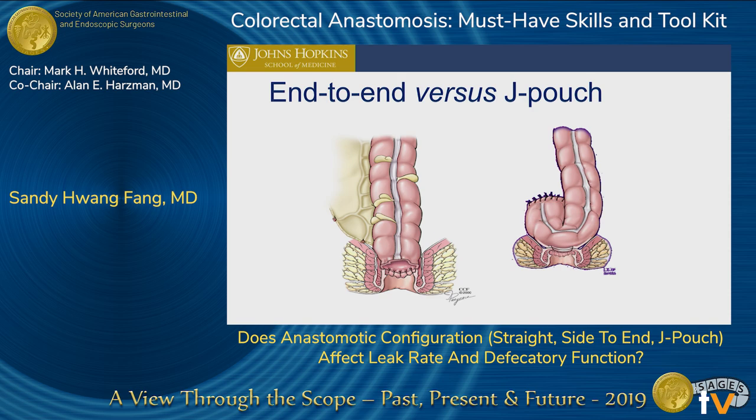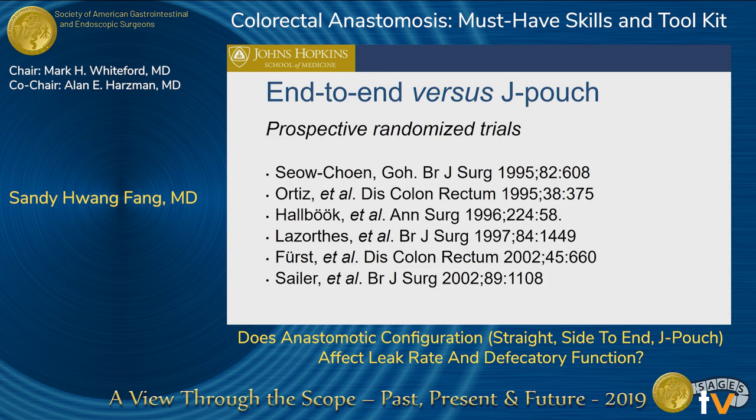Looking at a straight end-to-end anastomosis versus a J pouch — the J pouch was actually introduced in 1986 by Dr. LeZorth, when he folded a piece of colon on itself and created a stapled side-to-side reservoir in hopes that this would imitate the reservoir of a rectum. Since that time, there have been multiple trials looking at end-to-end versus J pouch colonic anastomosis.